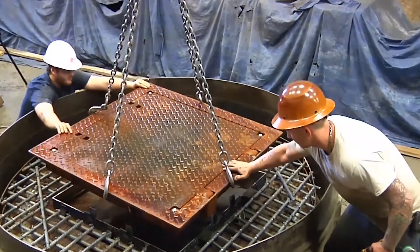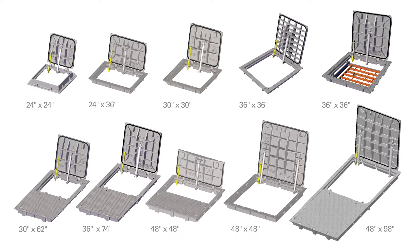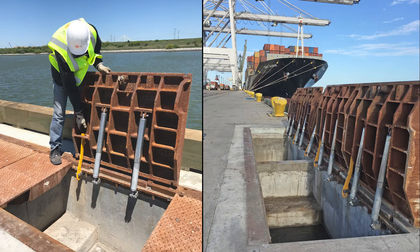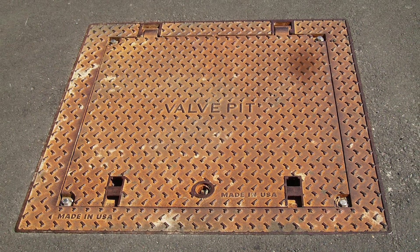This product can be ordered with a patented forming skirt of varying depths to match slab thickness for a more efficient installation. Hatches are available with a variety of clear openings from 24 by 24 inches up to 48 by 98 inches. Top and bottom flanges are available, and additional sizes can be created with the modular hinge trench product line. Made in the USA and available with custom logos and lettering.